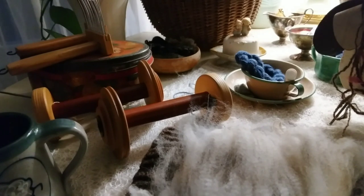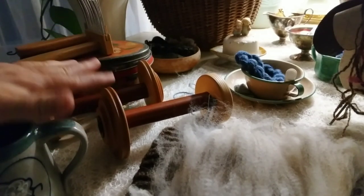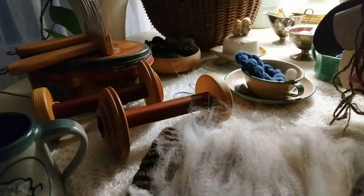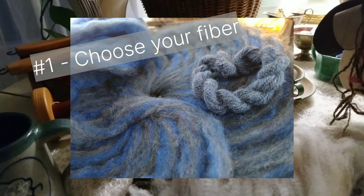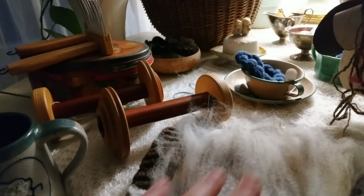I put a little representation up here on the table of the things I've done to get ready. I've cleared my bobbins — I have several bobbins, here are just two of them, so I've cleared those to get ready to spin. I have thought about and selected my fiber. I've chosen a Finn sheep and alpaca blend to spin for my socks.